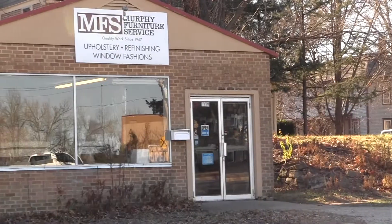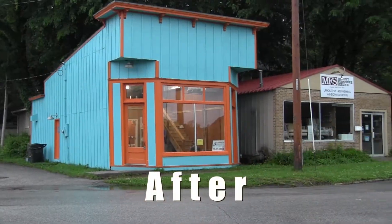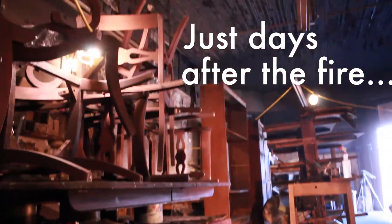Hello, I'm Steve Berger with Rainbow International Restoration of Northeast Kansas. We're here at Murphy's Furniture Service in historic downtown Lawrence, which was damaged by a fire recently. We've come a long way with Mike Murphy, the owner of the facility, and we're ready to show you the steps of how we got here.